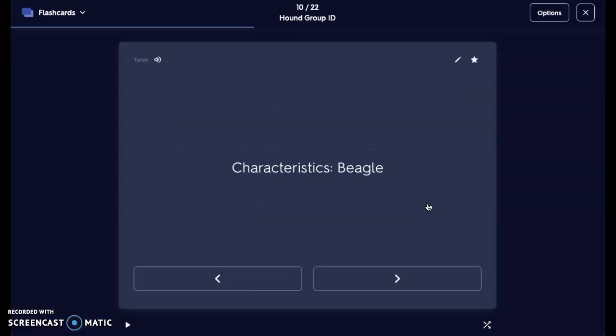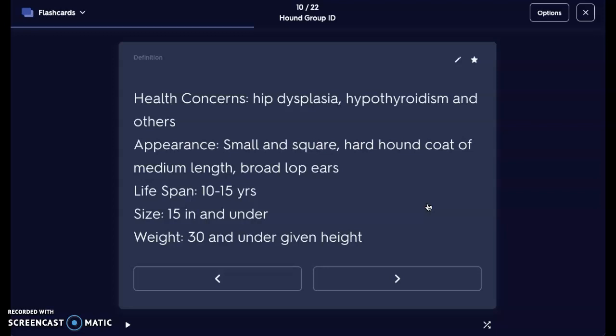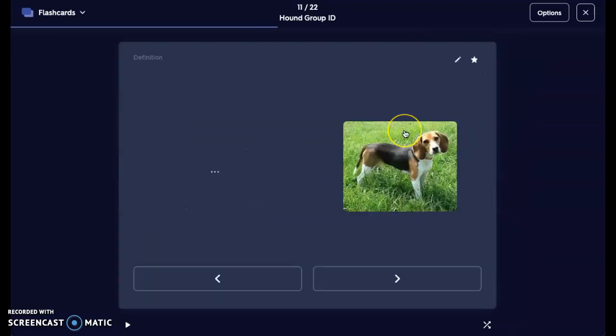Next is our Beagle. Beagles are going to have hip dysplasia as well, along with hypothyroidism and other diseases. Their appearance is small and square with a hard hound coat of medium length — so it's going to be a little bit more coarse — and broad lop ears, so their ears are much shorter but still lop or floppy. Lifespan is about 10 to 15 years. They're only about 15 inches at the withers or under. Weight should be about 30 pounds or under, so we want to make sure they're nice and lean. Here we have a Beagle — it looks similar to a Basset but a little bit taller and without all the excess skin folds.